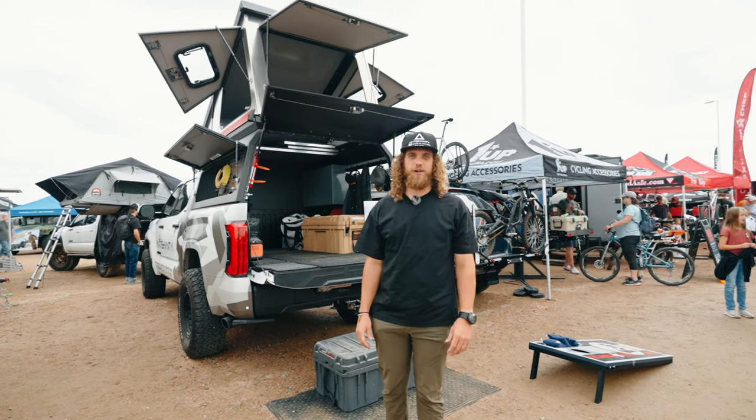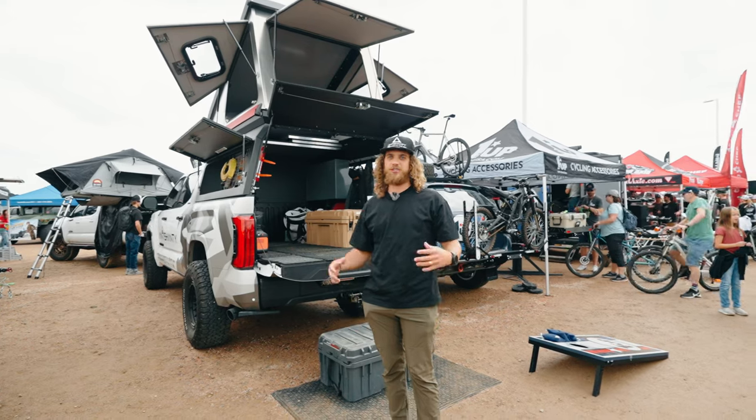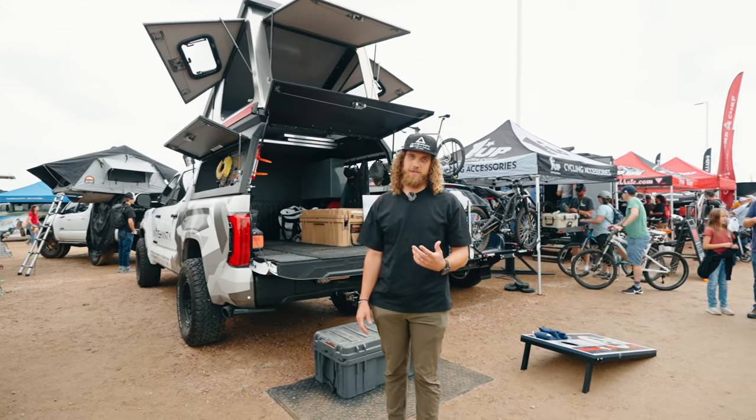Hey everyone, this is Taylor from Antichanty. We're here at Overland Expo Mountain West 2023 in Colorado. We are releasing two new products at this show and we're really excited about them.